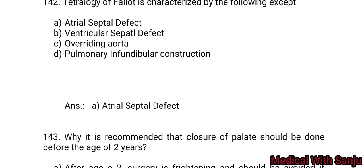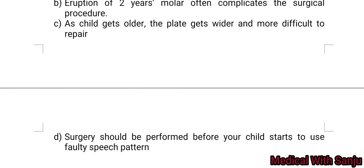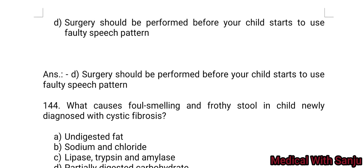Question 143: Why is it recommended that closure of the palate should be done before the age of two years? Option A: after age two, surgery is risky and should be avoided if possible. Option B: eruption of teeth after two years often complicates the surgical procedure. Option C: as the child gets older, the palate gets wider and more difficult to repair. Option D: surgery should be performed before the child starts to use faulty speech patterns. Option D is the right answer.